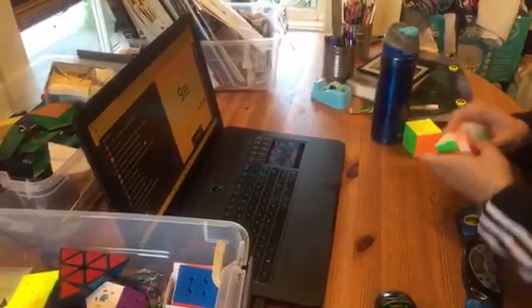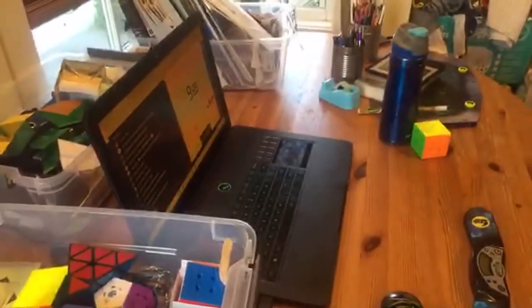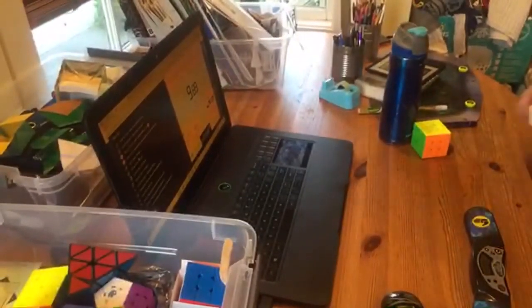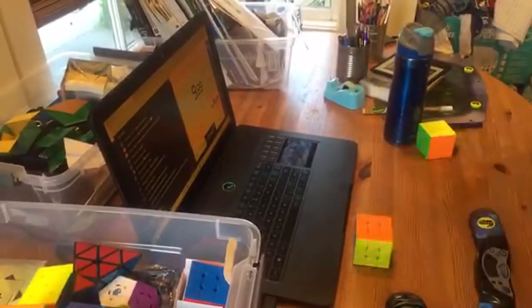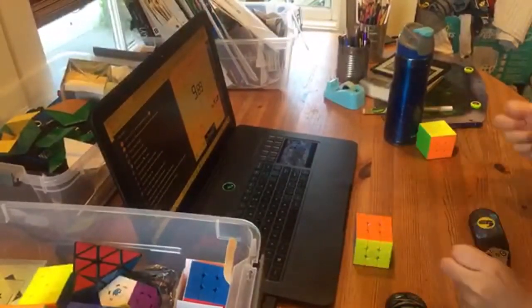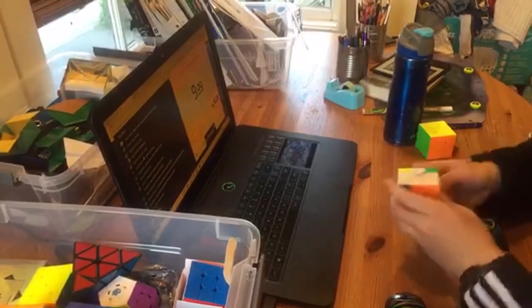Do you have a pro gamer chair? No, I don't have a pro gamer chair — this is literally just a chair. Ouch, my hand. Do you think I'm better than Jade McNeil? Well, I'm inconsistently better than him sometimes, depends on how warmed up we are.